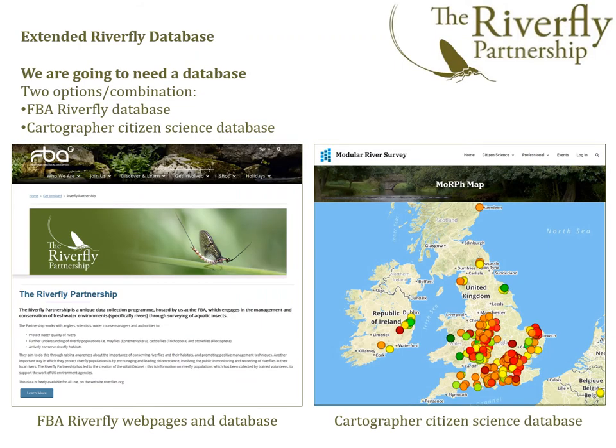Following the route of data from the recording form to the database — we don't have a database as yet, but we have two main options: the FBA Riverfly database, an expansion of that, or the Cartographer Citizen Science database. Dave Gunnell at Cartographer has recently developed a pilot system for us, and that's going to be evaluated in spring 2021. So hopefully we will have a nationally applicable extended Riverfly database available to users in 2021, though we don't know exactly what shape and form that will take.